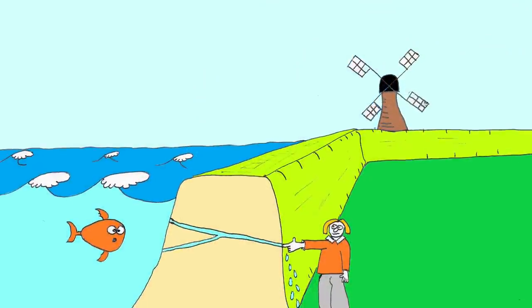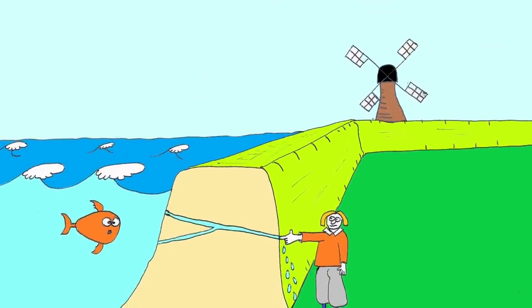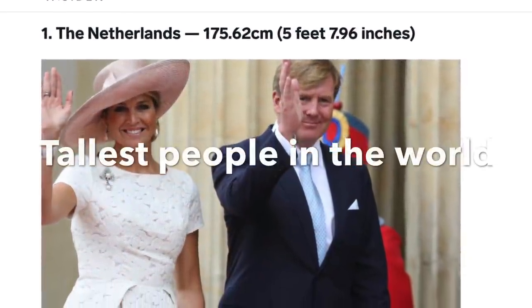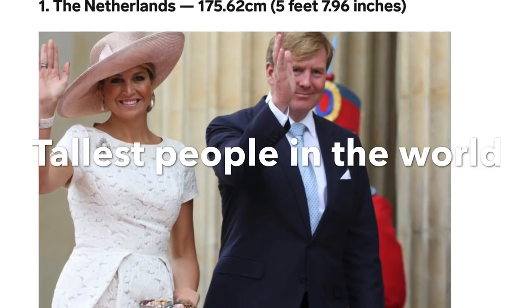In this video, I will show how the Dutch managed to hold off Mother Nature, and offer a possible explanation for why the Dutch are the tallest people in the world.